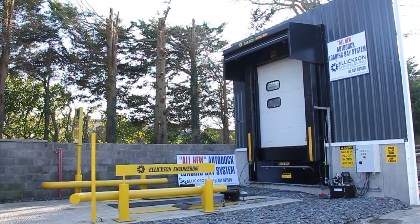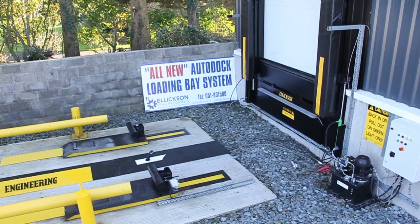Now in 2014, we have launched the new AutoDock Loading System. AutoDock is an innovative, fully automatic system for docking trailers at the loading bay.